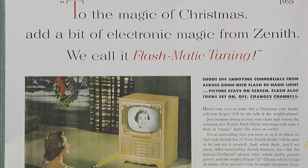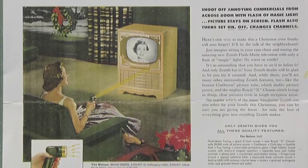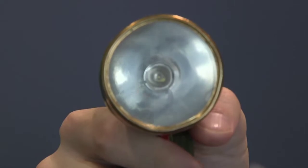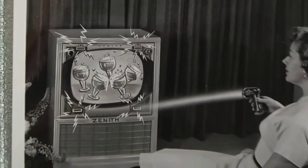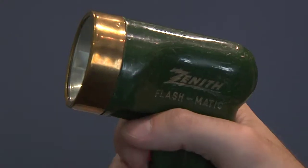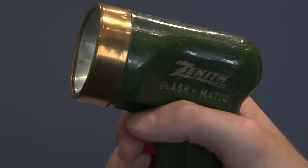So in 1955, Zenith tried again with the Flashmatic. This remote flashed light beams at different receivers around the TV screen. The technology worked, but viewers couldn't remember which side of the screen did what, and the light from the sun could occasionally change the channel.